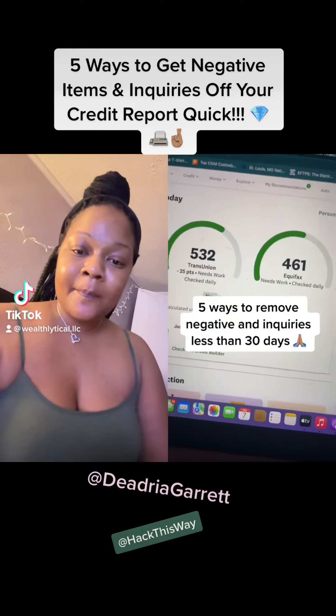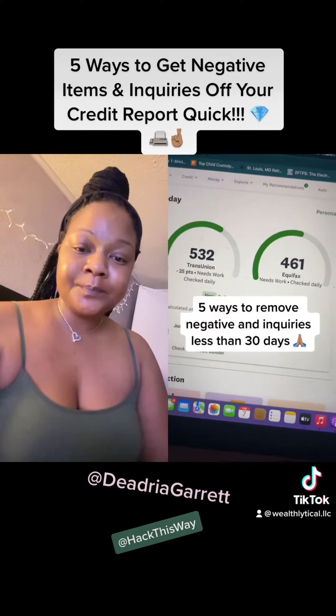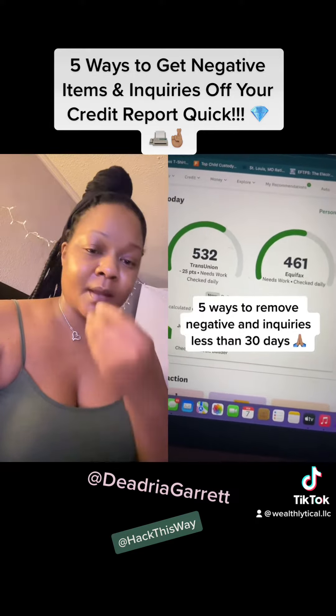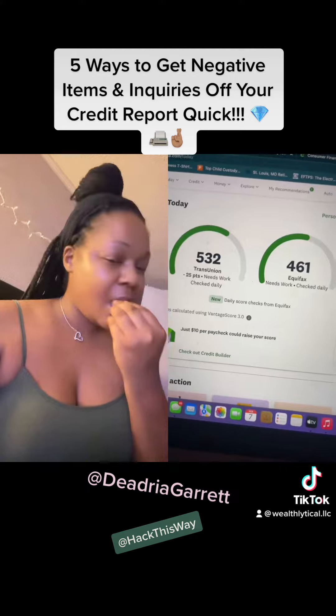Here are five quick ways to remove negative items and inquiries off your credit report in less than 30 days. Y'all think this a game when y'all use the law? Let me show y'all how to do it.